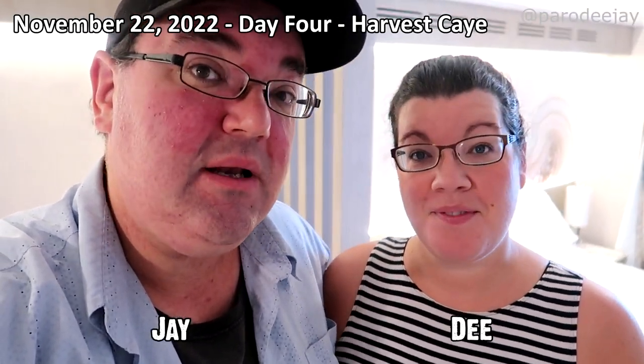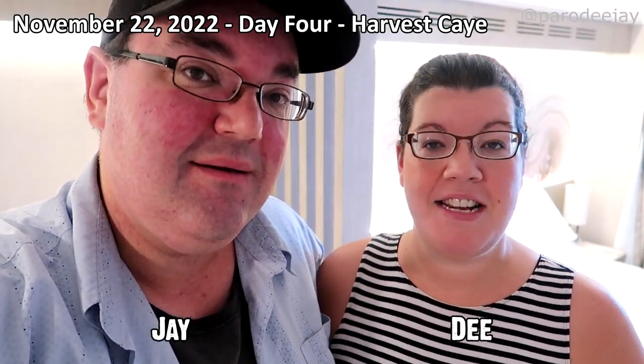Good morning. It's an unbelievable morning. We're in Harvest Key, Belize. I have never been here before — first time. We're ready to explore. I don't know a thing about it. I did a little bit of research. I know they have a giant pool, there's the ocean, and zip lining.